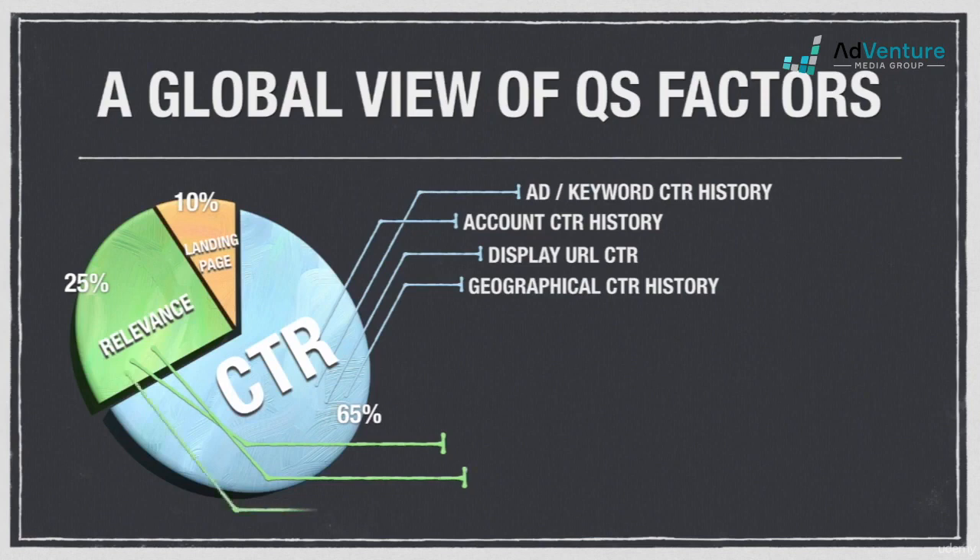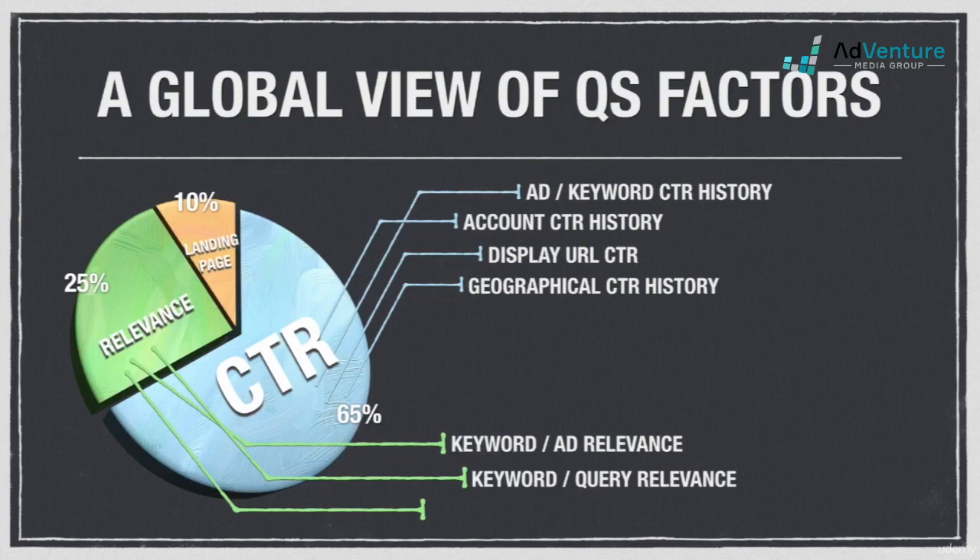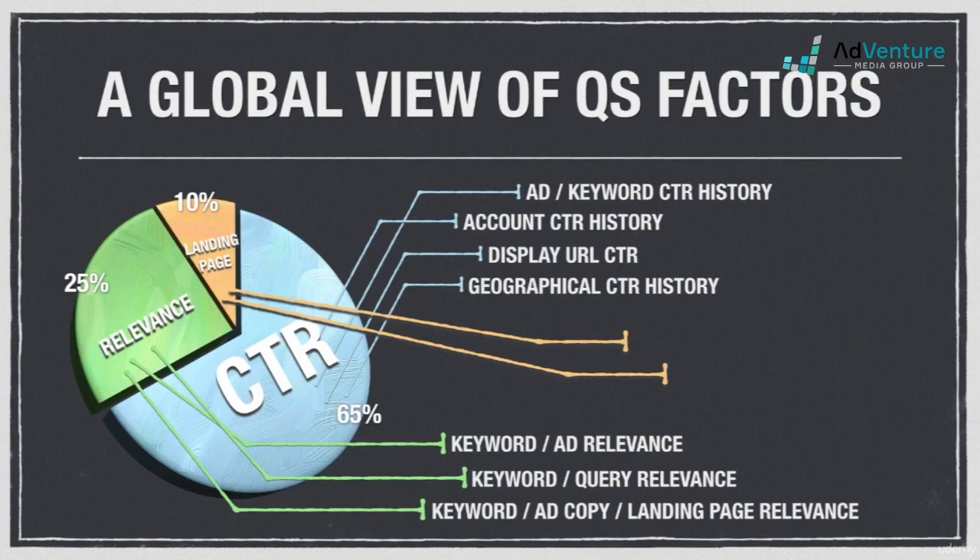Relevance factors include keyword to ad relevance — how reflective your keywords are to the content of the ads in the ad group; keyword to query relevance — how related the keyword that triggered the ad impression is to the actual query the user typed in (remember using match types to help here); and keyword and ad copy to landing page relevance — how relevant the keyword and ad text are to the topics discussed on the page users land on after clicking. Lastly, we have landing page factors, which deal with more technical matters like load time, navigability, spiderability, and transparency.